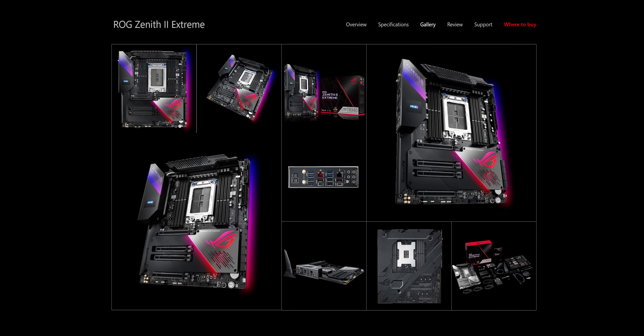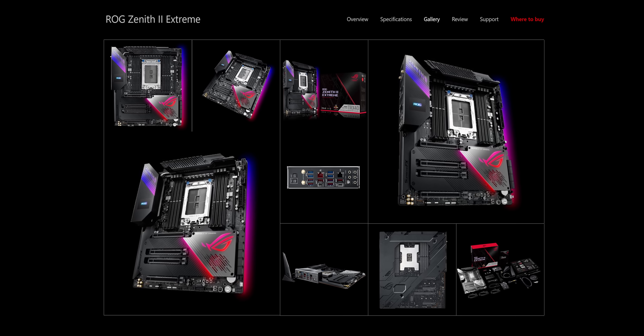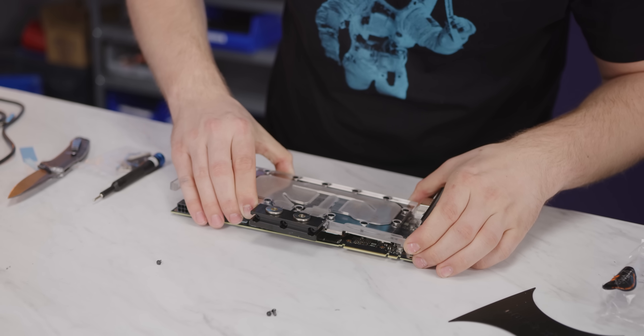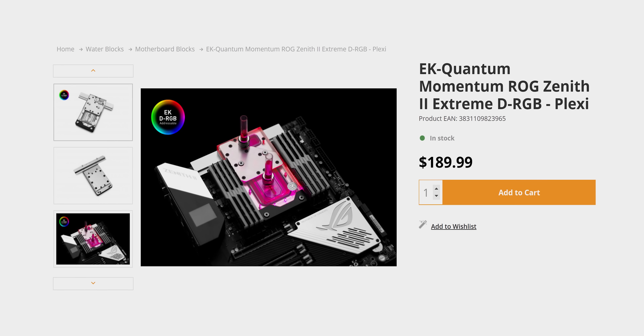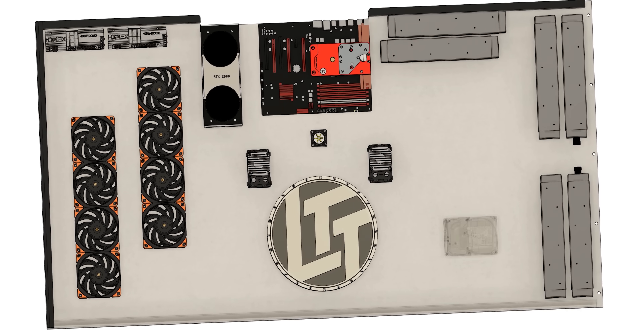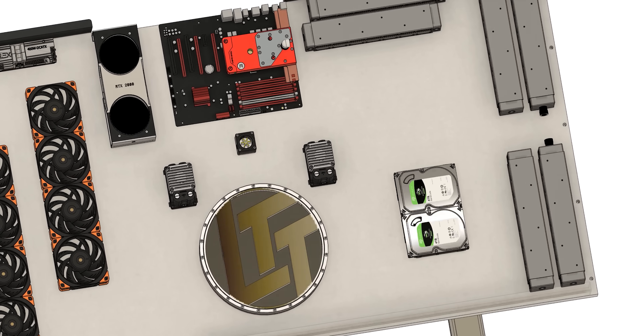We didn't want to make any compromises on the actual PC hardware, so we're gonna be using an ASUS Zenith II Extreme, a top-of-the-line TRX40 board for our Threadripper CPU, and directly beside it is gonna be an RTX 2080 Ti, both of them topped by sweet EK water blocks. We plunked some hard drives in, mostly to take up empty space, but if it's gonna be an ultimate desk PC design, we might as well have 50 plus terabytes of storage in it, right?